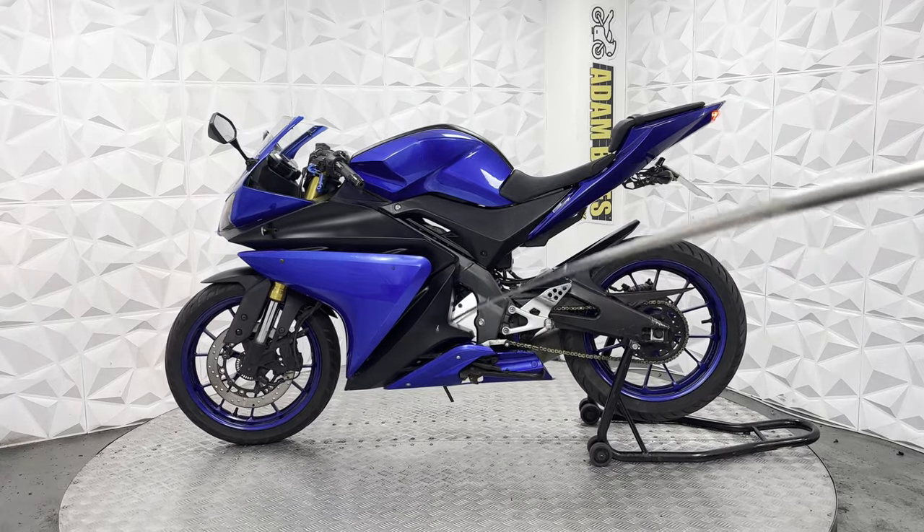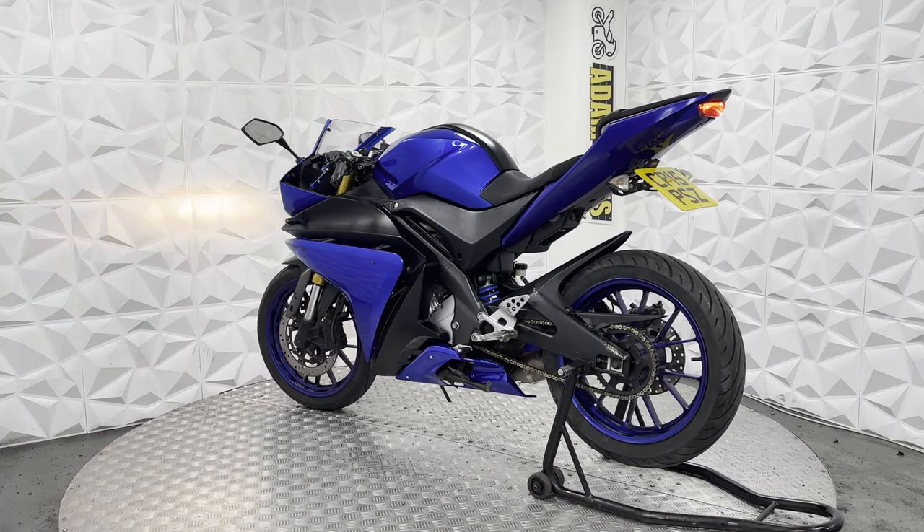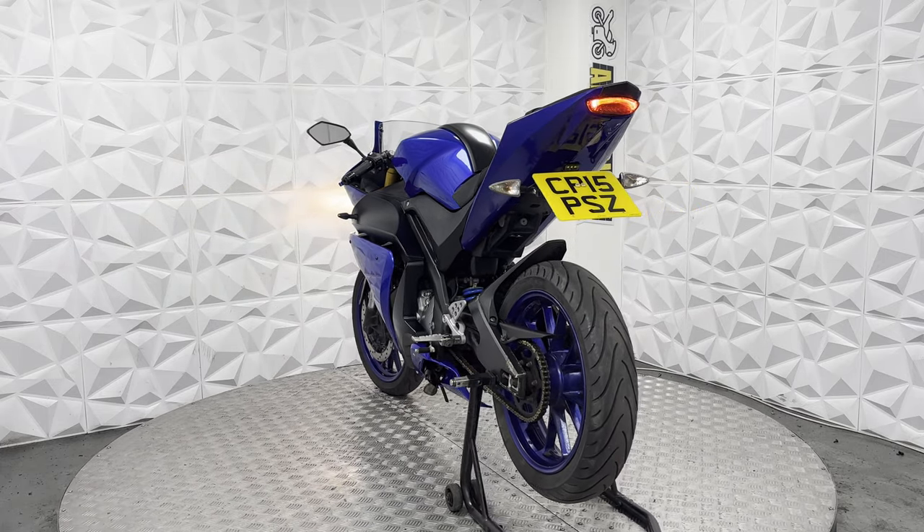Underneath is very clean. Generally the fairings are in very good nick. The dash works absolutely fine with no issues, and all the lights work as they should. Side stand is in good condition as well.